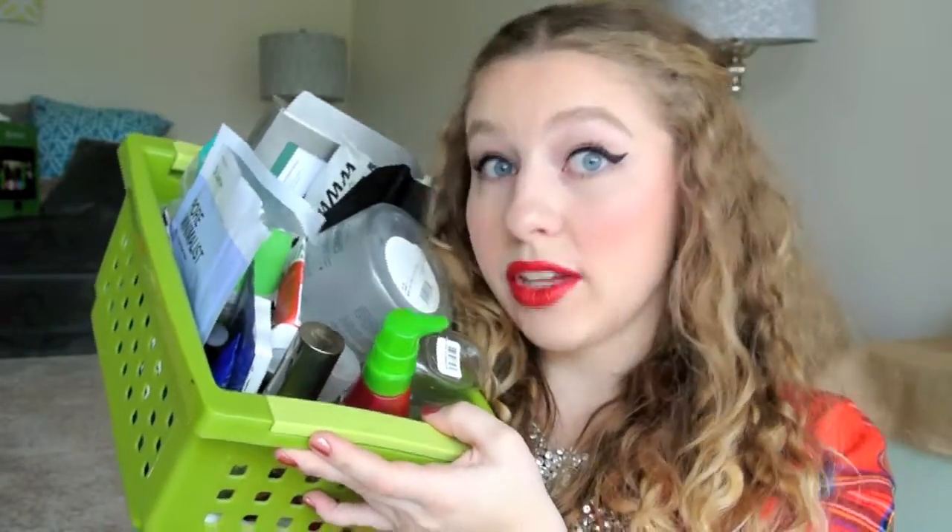Hey y'all, Amanda here, and today we're doing November empties. Per usual, they are just thrown into my little green bucket in kind of a clusterfuck fashion. There's going to be no rhyme or reason to this, and there usually isn't anyway, so I don't know why I'm explaining it. Let's just get straight into it.